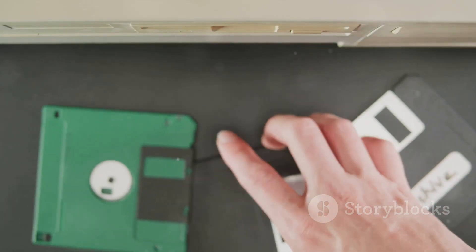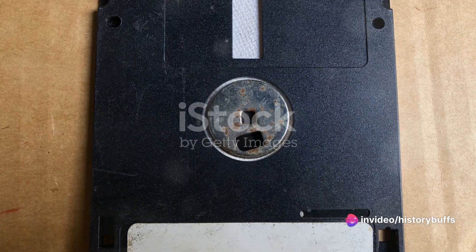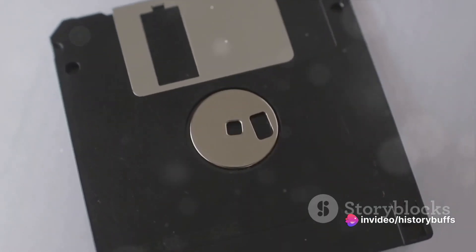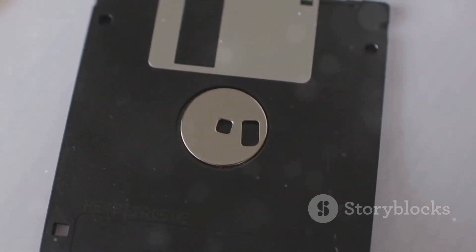The size of hard disk drives began to decrease, a trend that would continue for decades to come. As we move into the 1970s, the hard disk drive continued to shrink in size, but its capacity for data storage grew. This period saw the birth of the floppy disk, a removable storage medium that became a fixture in personal computing.